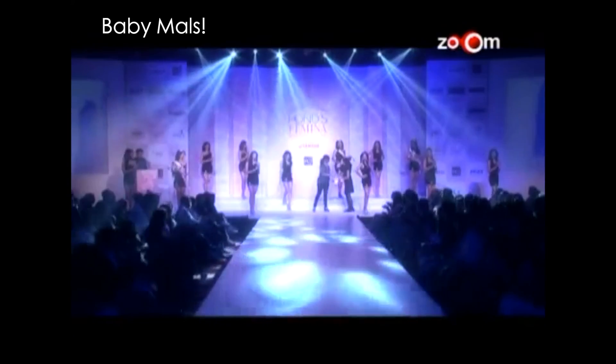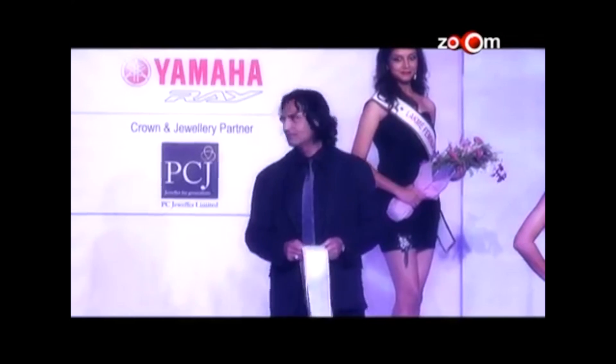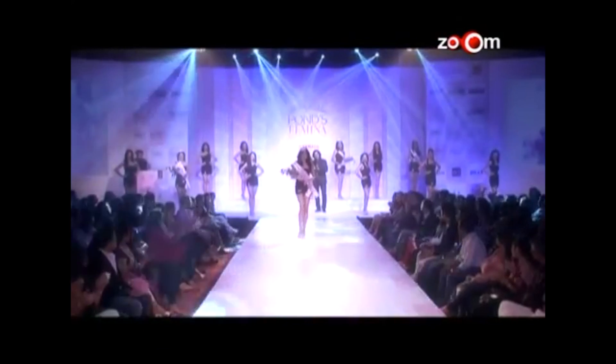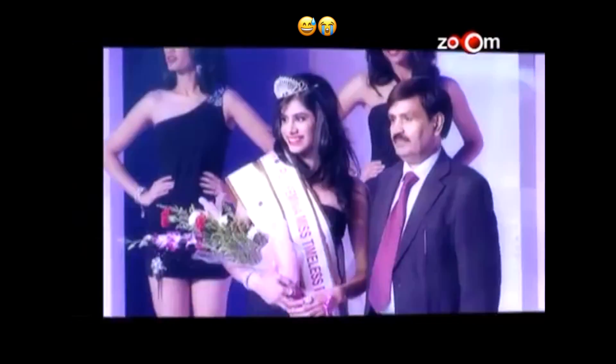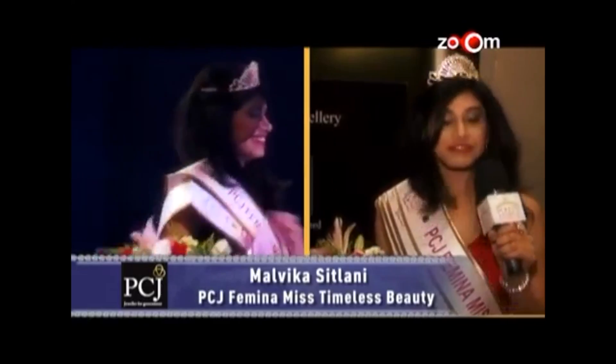Coming back to the pageant — I won four sub-titles. They announced: Miss Delight — Malvika Sitlani. Miss Congeniality — Malvika Sitlani. Miss Body Beautiful — Malvika Sitlani. Miss Timeless Beauty — Malvika Sitlani. I had four sashes across me and people were shocked — 'How is she winning everything?' Miss Congeniality meant most popular girl; Miss Body Beautiful meant I had the best body among everyone; Miss Timeless Beauty meant effortlessly beautiful — you've been pretty your whole life and you'll age well.